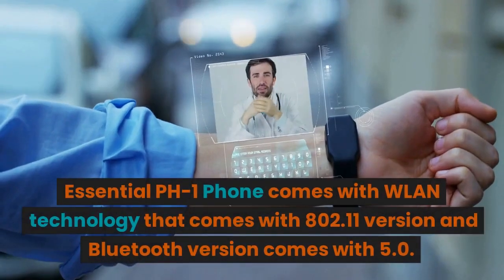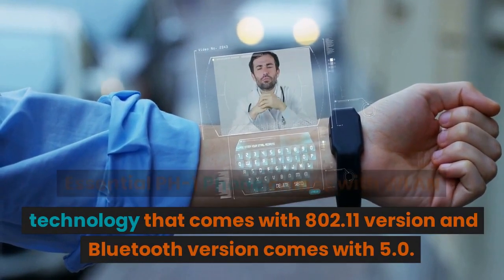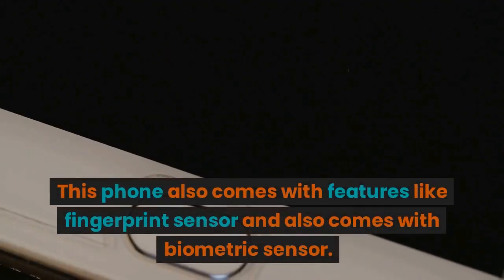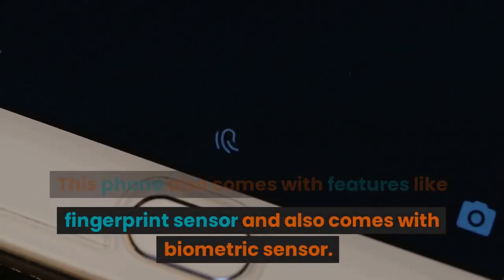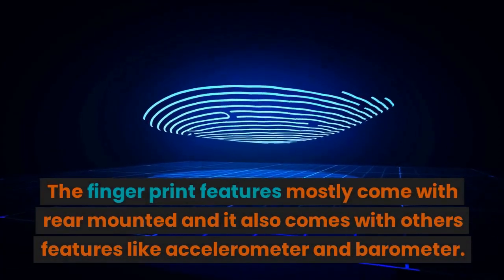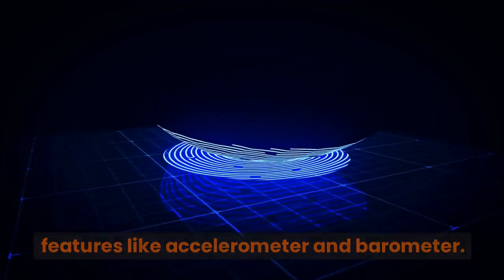The Essential PH1 phone comes with WLAN technology that comes with 802.11 and Bluetooth version 5.0. This phone also comes with features like a fingerprint sensor and a biometric sensor. The fingerprint feature is mostly rear-mounted and it also comes with other features like an accelerometer and barometer.